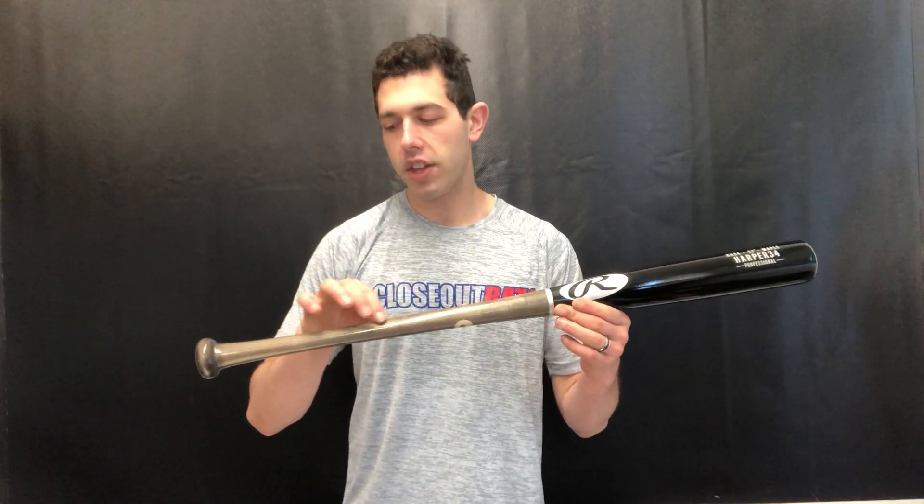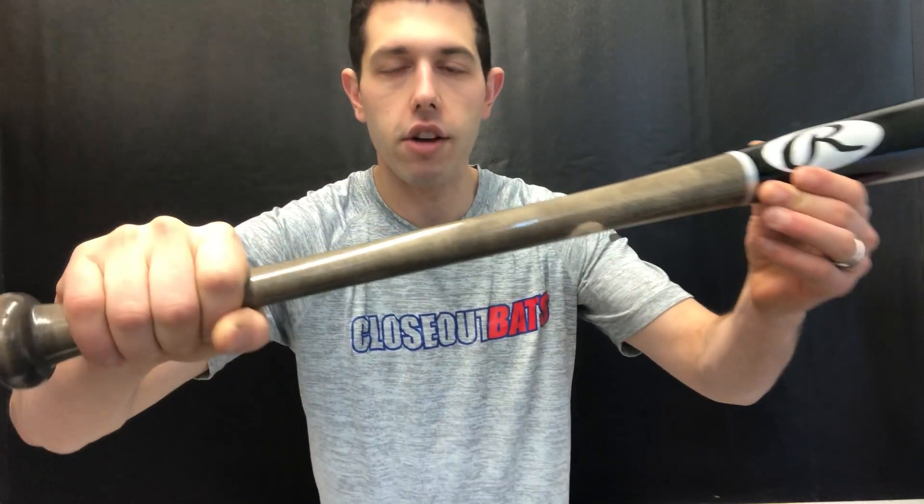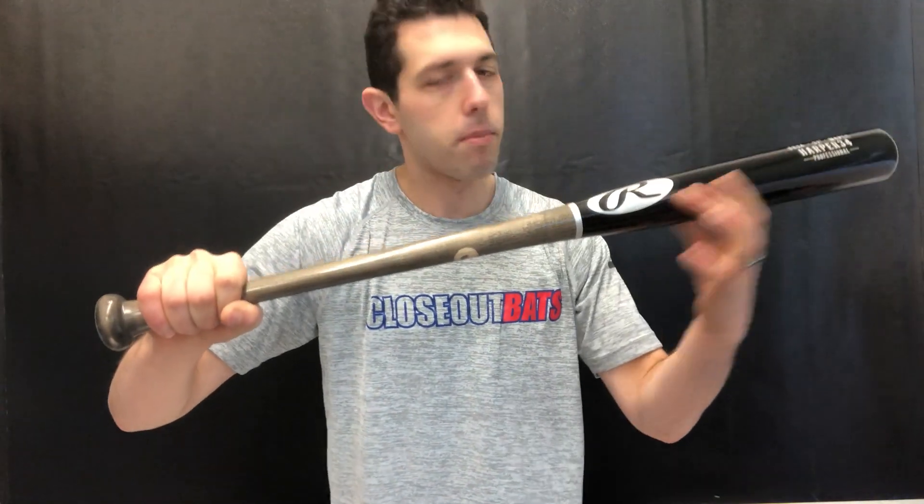This bat has a medium barrel with a skinnier handle and a normal-style knob. It's a skinnier handle, larger medium-sized barrel, with a nice weight feel at approximately a drop three — which is pretty key that they're able to get this wood to drop three. It comes in three sizes, 32 to 34 inches, so it's definitely more for older kids swinging wood.